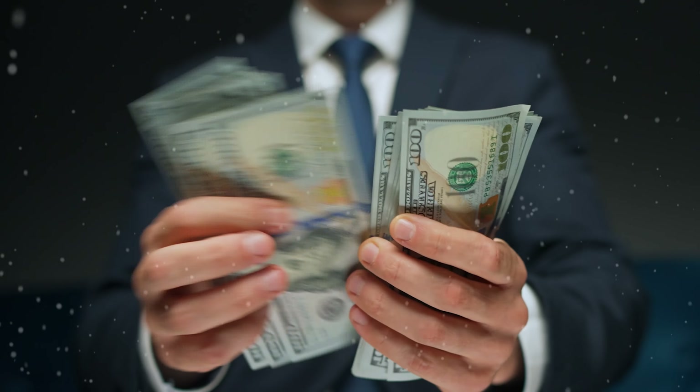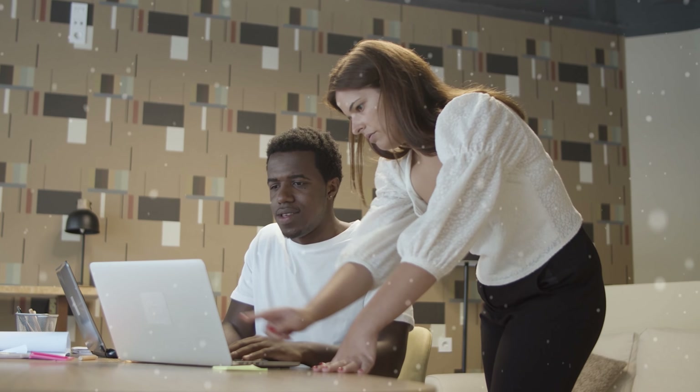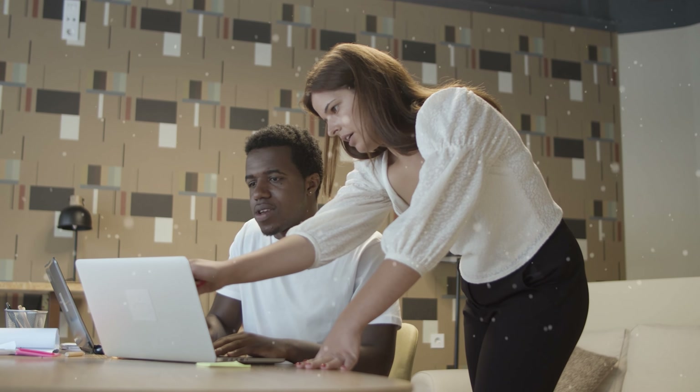I'm about to give you the exact blueprint of how you could be making over a thousand dollars every single day in the next 48 hours. It only takes 48 hours if you follow these steps correctly. No one else on YouTube is telling you these secrets because they don't want you to be competition. We don't care — I want to help you as much as I can.